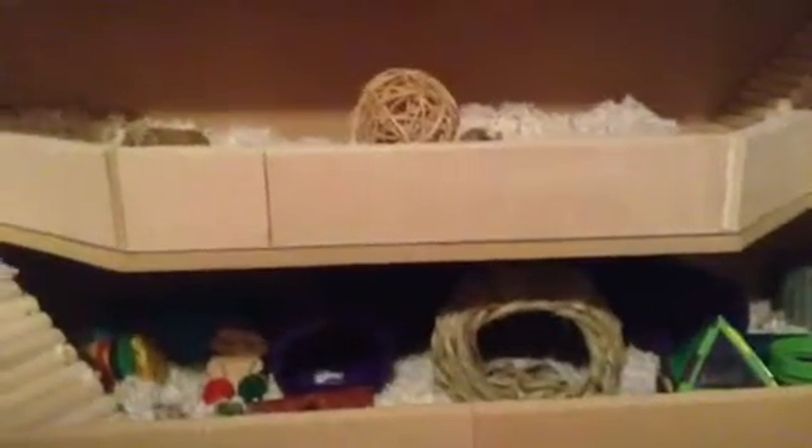Hey guys, it's me, Colors for Hamsters, and today's video is going to be on Peanut's cage tour.